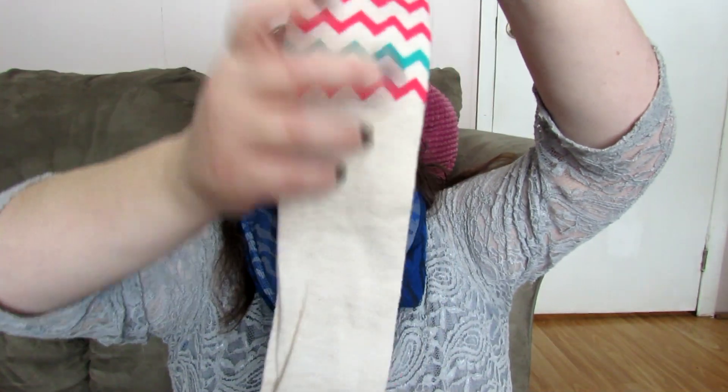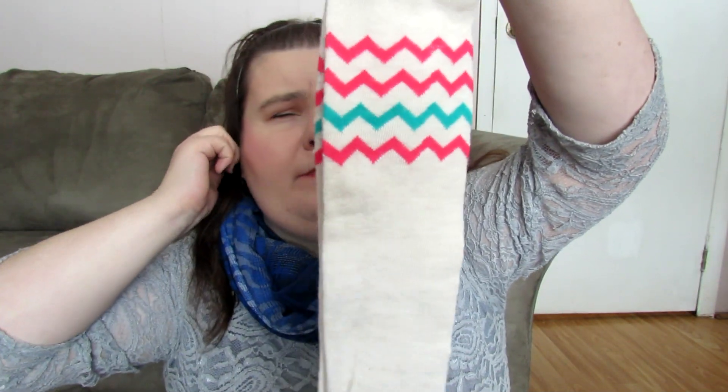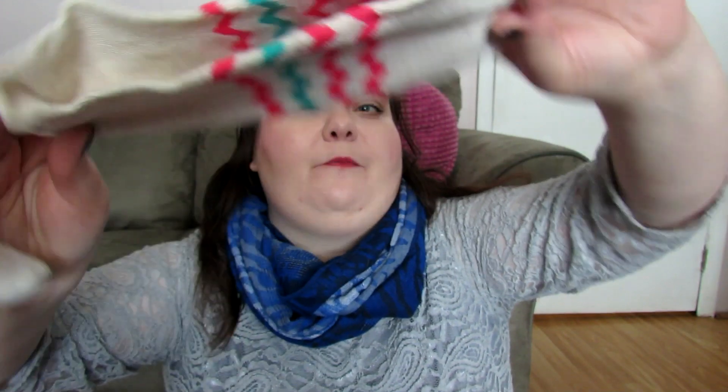The next thing I got was kind of random — these socks from Exhilaration. They're knee socks and I'm really into knee socks right now. They have a chevron print on the top and they're beige. I just thought the chevron was really cute for spring, since everything is gearing up for spring now. These were only three dollars.